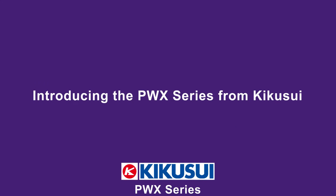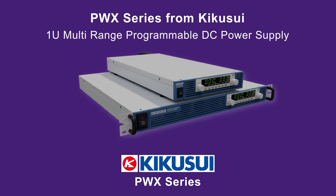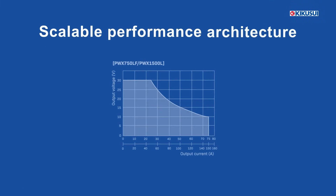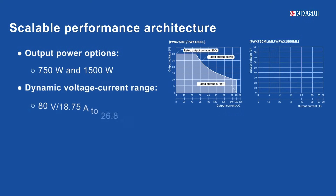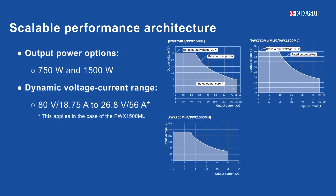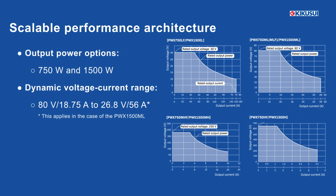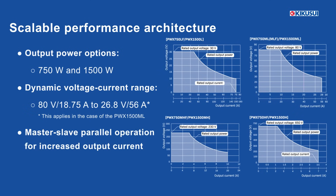Introducing the PWX series from Kikusui. The PWX series delivers programmable DC power in a 1U chassis. The solution offers 750 watt and 1500 watt models with a dynamic output range from 80 volts at 18.75 amps to 26.8 volts at 56 amps. To further scale current output, it supports master-slave parallel operation.